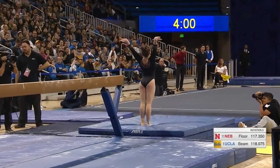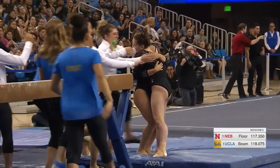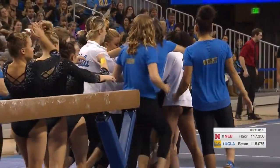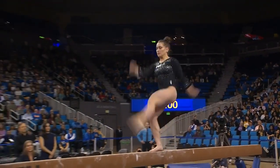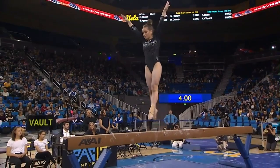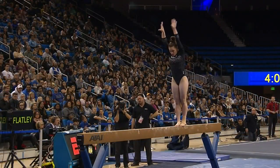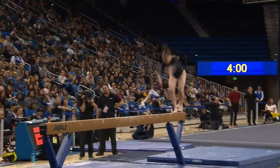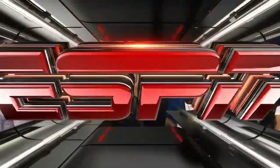Back handspring to a one-and-a-half twist. Perfect landing. What a beautiful first balance beam routine in competition for this Bruin. Well done. Very difficult when you take your eyes off the beam. Beautiful form throughout the entire dismount sequence. Lovely routine.